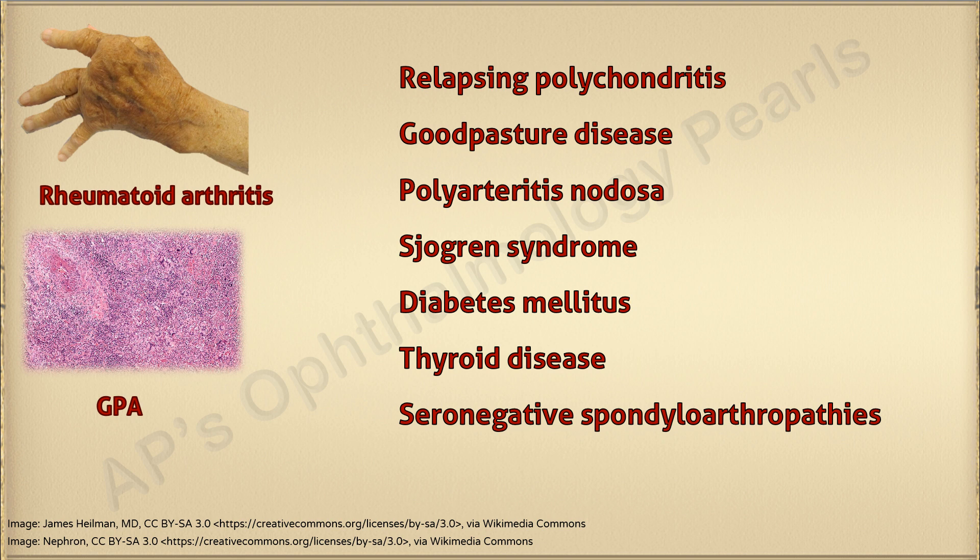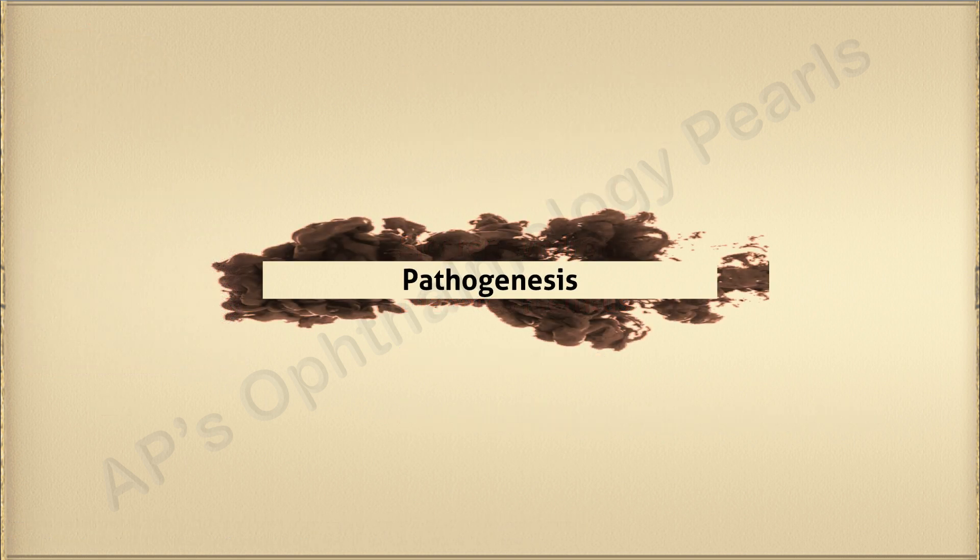In many instances, surgically induced scleral necrosis represents the initial manifestation of occult systemic disease. For this reason, a complete pre-operative medical history and physical examination are necessary to detect patients at risk for scleral necrosis.